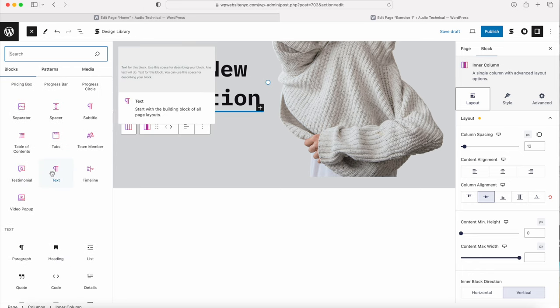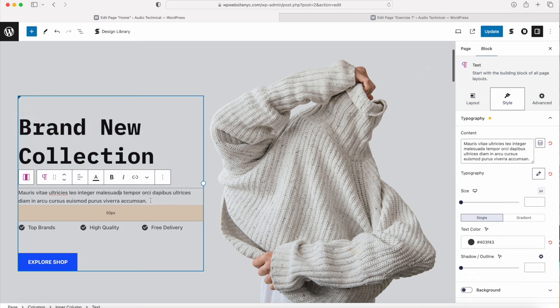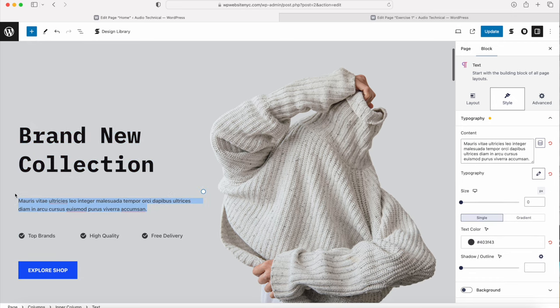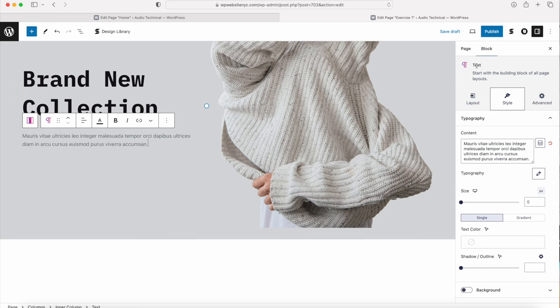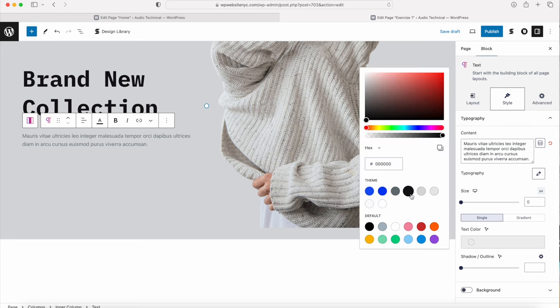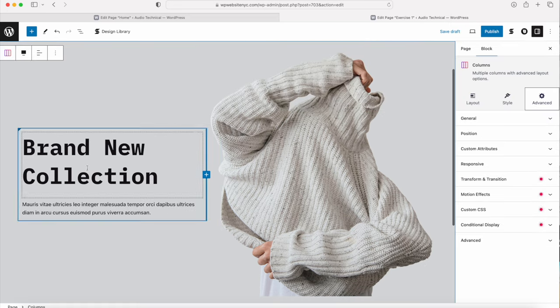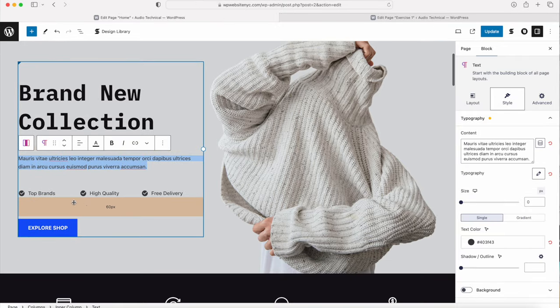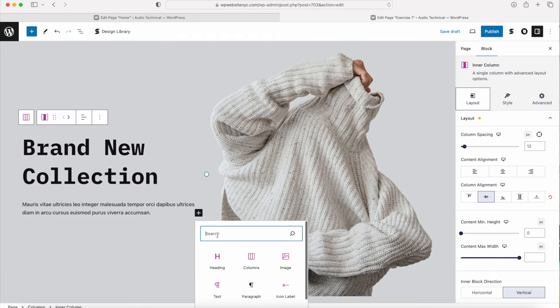Change the heading size to 70. If you want to change the color you can do that here. Then click back into the bottom of the inner column to get the plus button again and add a Text block. Click Browse All and scroll down to find the text module. Once added, go to the demo website, copy and paste in your description text. You can change the text color - I'll select black - and in Typography change the weight to 500.